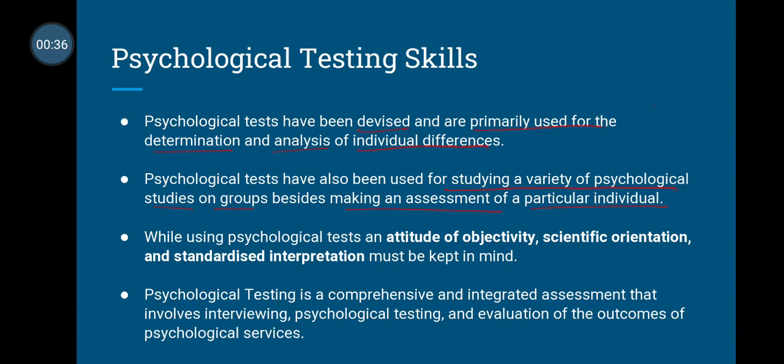Apart from understanding individual differences, if there is a particular type of behavior or pattern in a particular group, we can apply psychological tests to that group. While using a psychological test, an attitude of objectivity, scientific orientation, and standardized interpretation must be kept in mind. It is a comprehensive and integrated assessment that involves interviewing, psychological testing, and evaluation of the outcomes of psychological services.